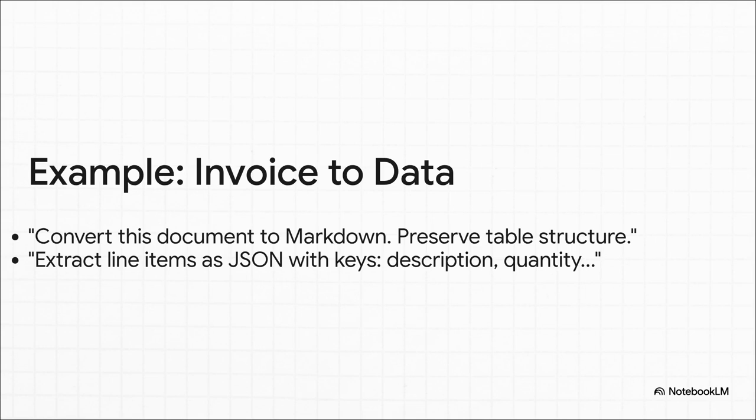Here's a super practical example of how you might use it. You could give it an invoice and a simple prompt like, 'Convert this document to markdown — and make sure you preserve the table structure.' Then follow up with, 'Now pull out all the line items as structured JSON data.' Just like that, you've turned a messy document into clean, perfect data that any other system can use.